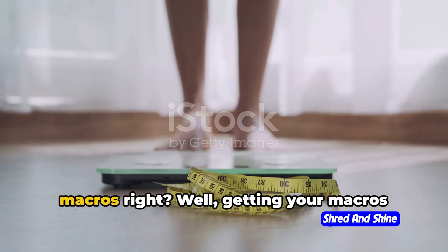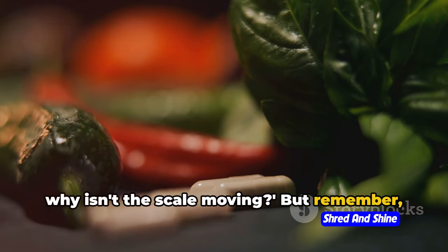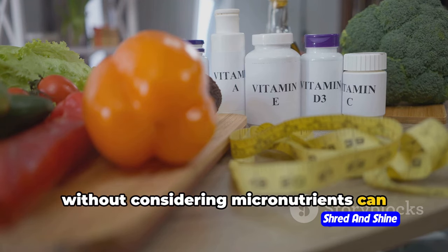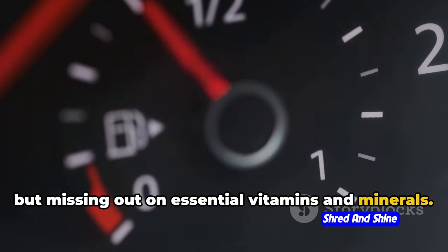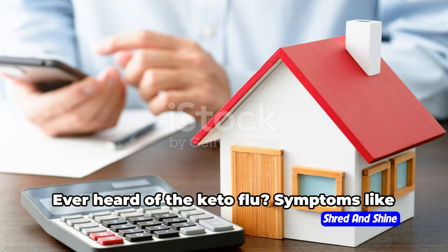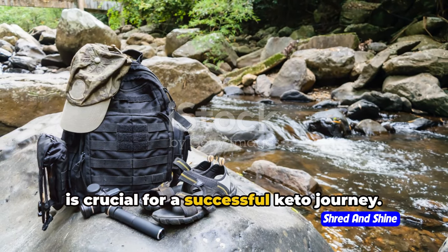But why is it so important to get your macros right? Getting your macros wrong can lead to a few challenges. For one, it can stall your weight loss. Secondly, focusing solely on macros without considering micronutrients can lead to nutritional deficiencies — it's like having a car with a full tank of gas but no oil. And finally, imbalanced macros can contribute to unwanted side effects like the keto flu: fatigue, headaches, and constipation. So understanding macros is crucial for a successful keto journey.